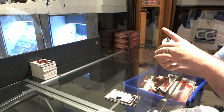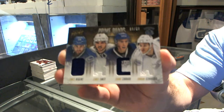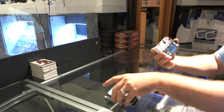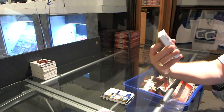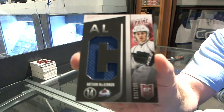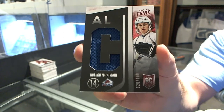We've got a quad jersey numbered to 50 for the Vancouver Canucks of Higgins, Tadev, Corrado, and Schrader. For the Colorado Avalanche, numbered to 100, dual rookie class jersey, Nathan McKinnon.